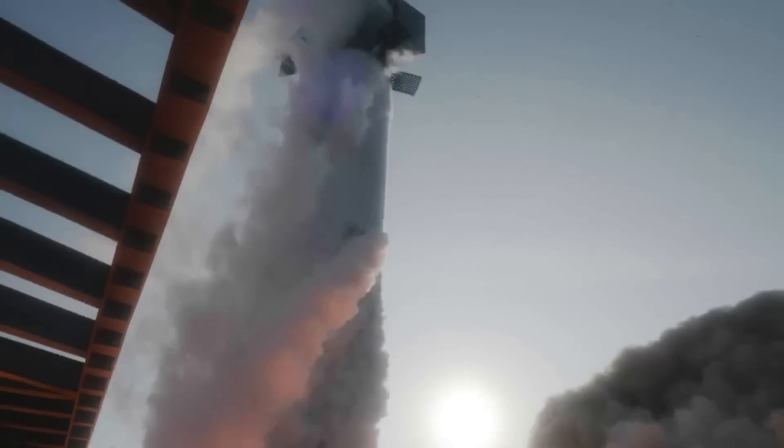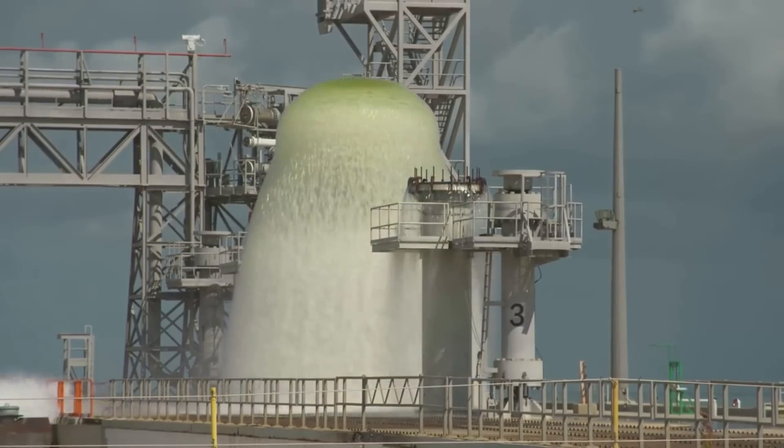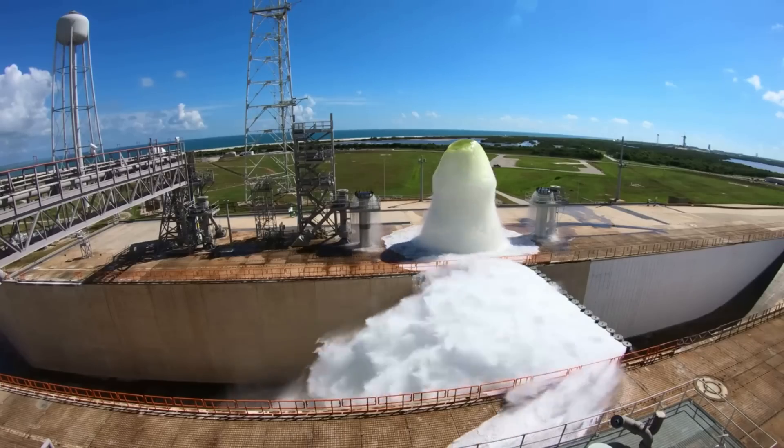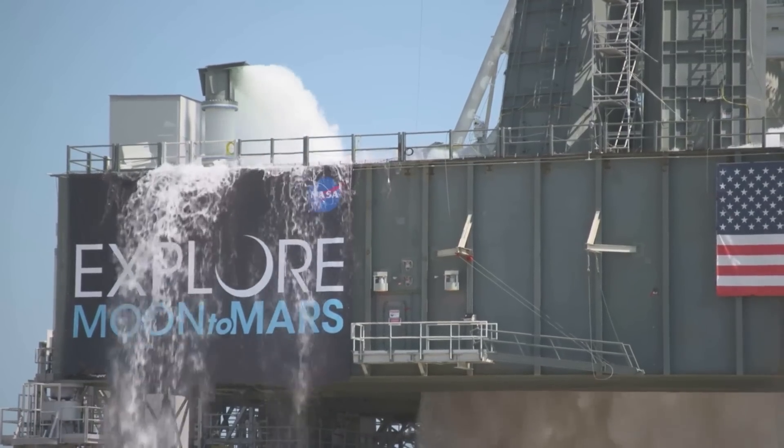Based on the recent launch, it brings up questions of whether or not a system like this is needed for Starship. A water deluge system is what helps suppress both sound waves and flames by releasing mass amounts of water under the rocket — an important system that many rockets would not consider launching without.